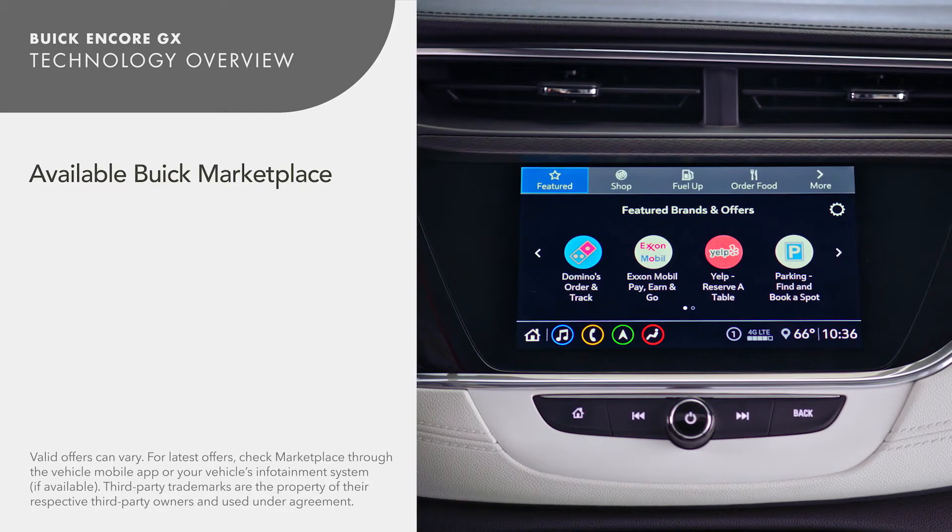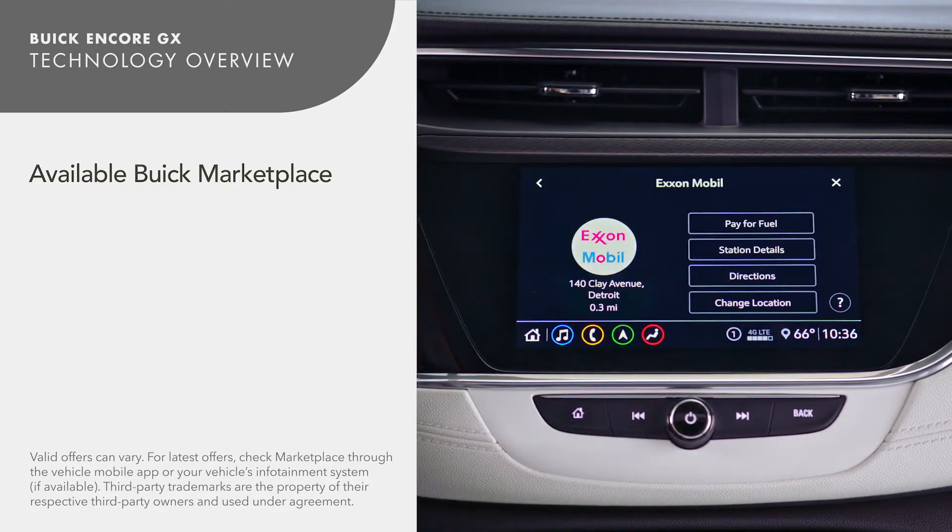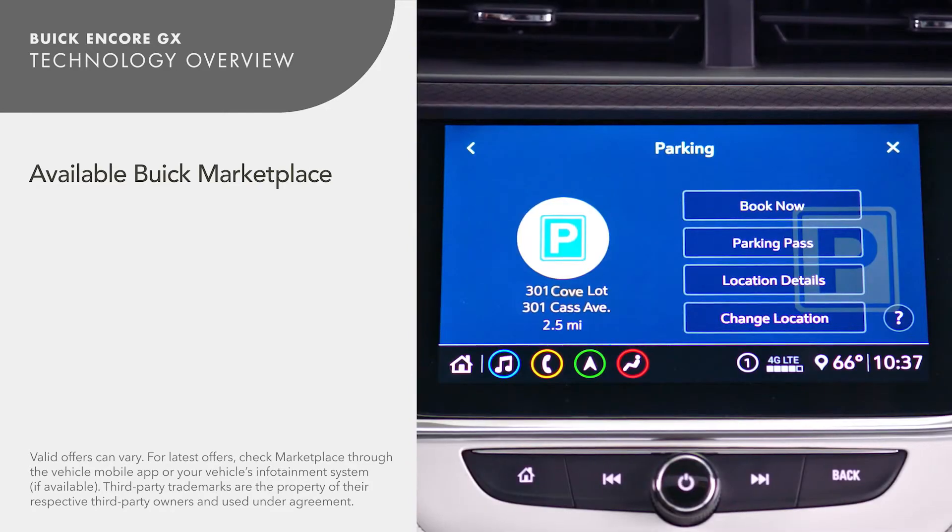If equipped, with Buick Marketplace, you can order takeout food, make reservations, pay for fuel, and more.